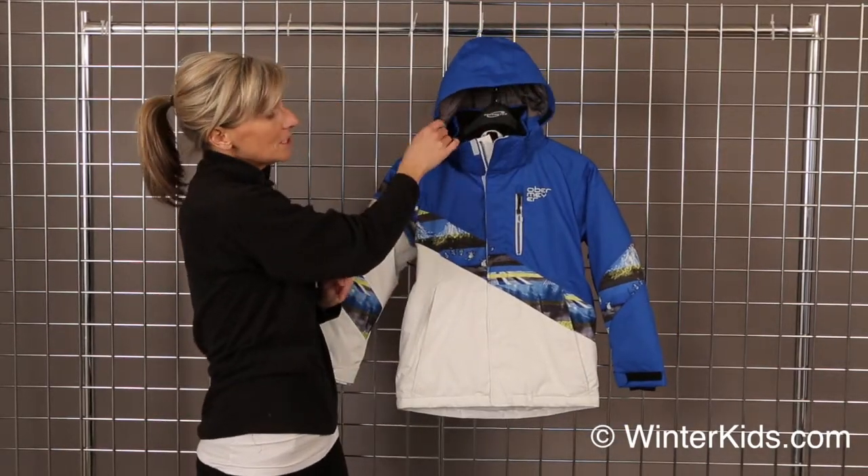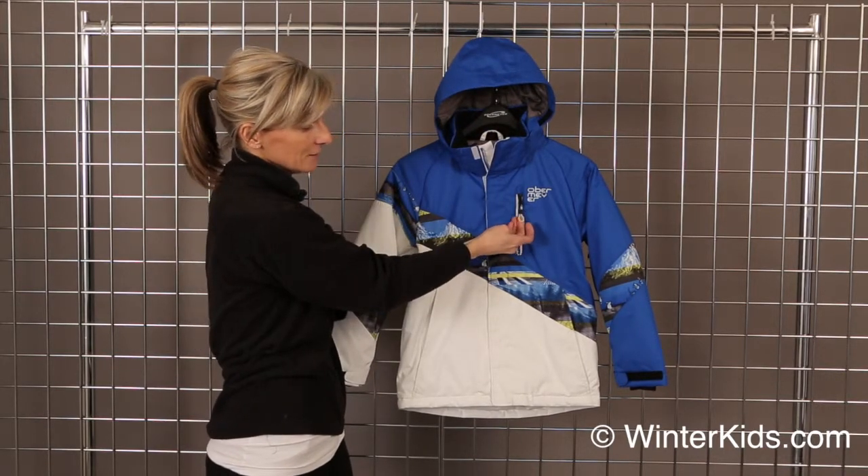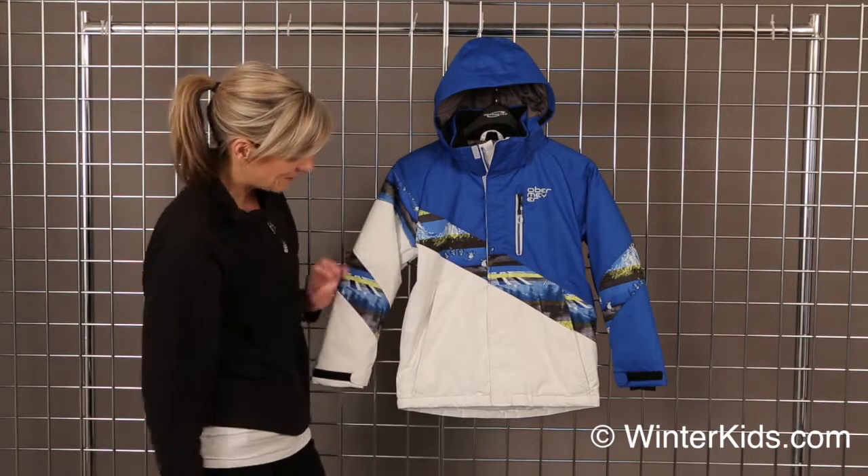It has a removable adjustable hood, fleece lined chin, and really fun zipper detail. These zipper pulls are glow in the dark, which is fun.